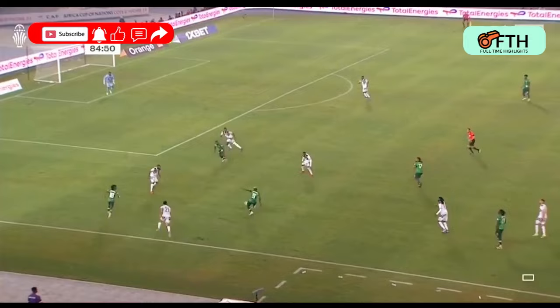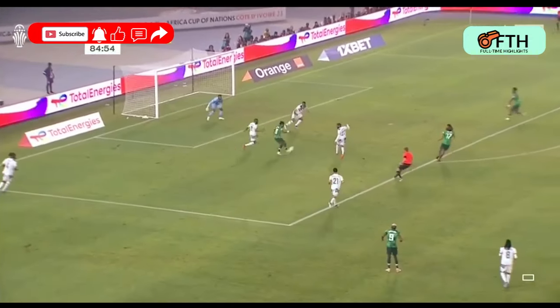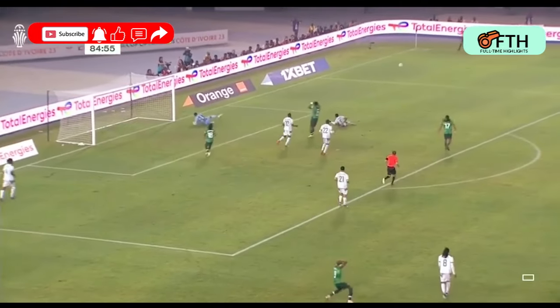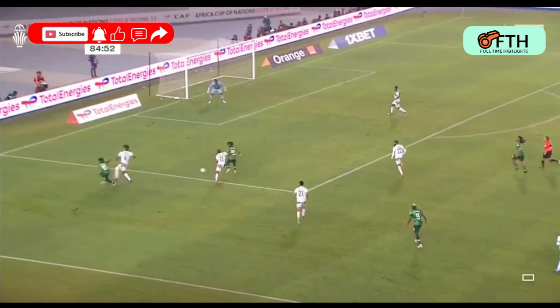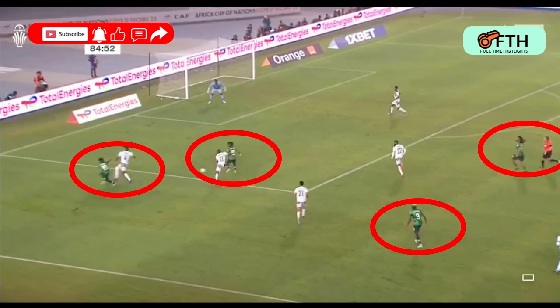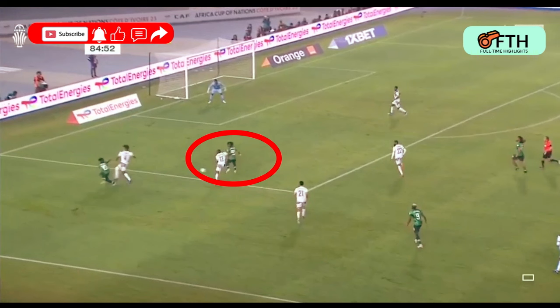Talking about Nigerian defenders supporting the attack, we can see clearly here a case where Moses Simon combined play with Luke Mann to relay a lovely pass to Lamine Diallo, whose shot was blocked. Notice how the Super Eagles attacked — they did so in numbers, not leaving the work to only Victor Osimhen. Also notice how Luke Mann was playing towards the center. This positioning will be vital in the next attack.